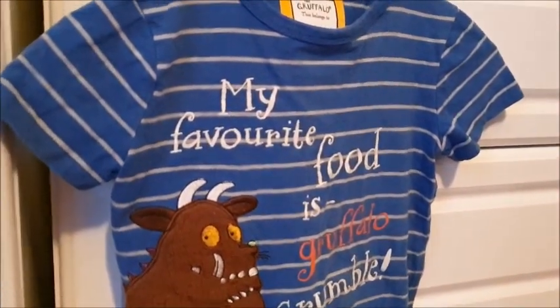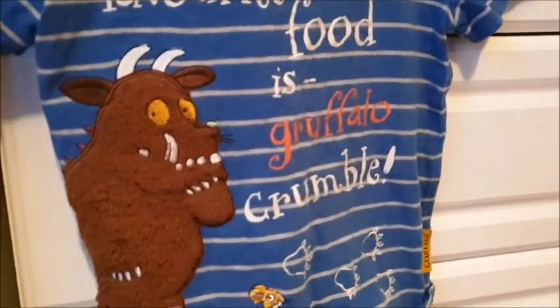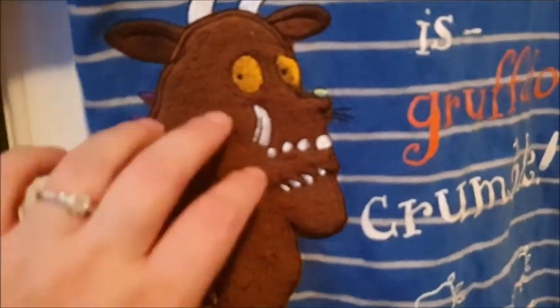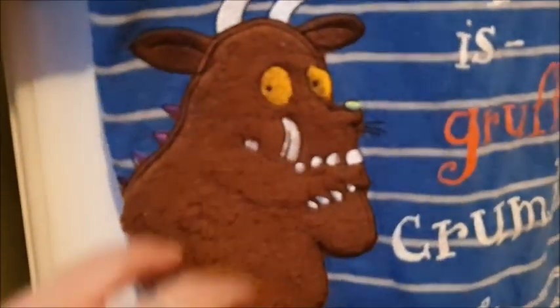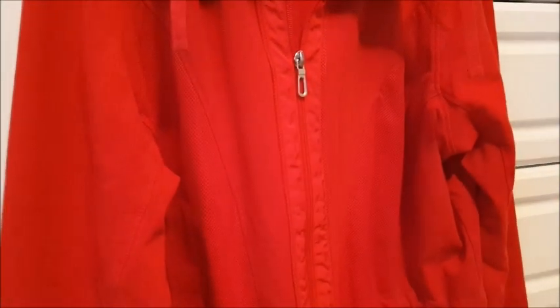I've got some clothes to show you now. I'm going to try and hang things up so you can get a better look at them. First, clothes-wise, I've got this little t-shirt with the Gruffalo on — 'My favourite food is Gruffalo Crumble.' It's one of those soft, fluffy t-shirts; you can give the Gruffalo a stroke. This is a kid's top, age two to three years. Next up, we've got this red jacket — size 18 from Bonmarché. Lovely red colour.